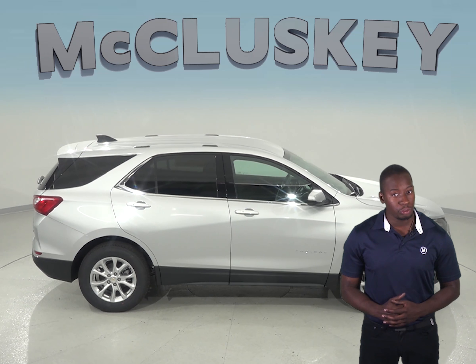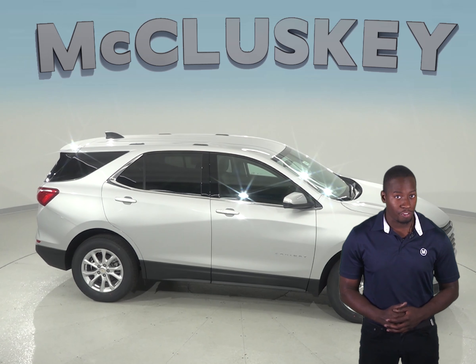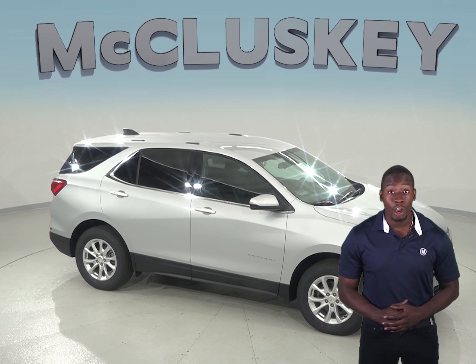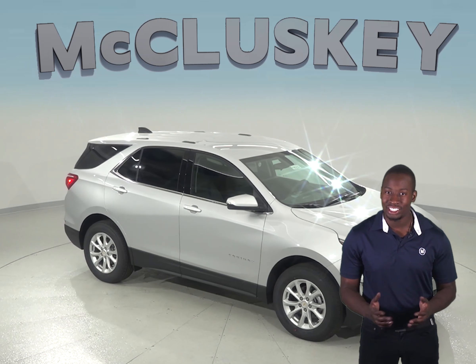So come see why the 2019 Chevrolet Equinox is the better SUV and try it before you buy it with our free 48-hour test drive here at McCluskey Chevrolet, and if you decide to buy it, we will cover it with our free lifetime mechanical warranty for as many miles and as many years as you own it.